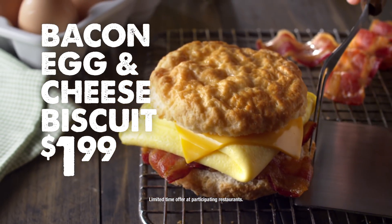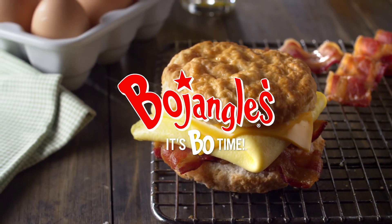For a limited time, get a bacon, egg, and cheese biscuit for just $1.99. Bojangles, it's Bo time.